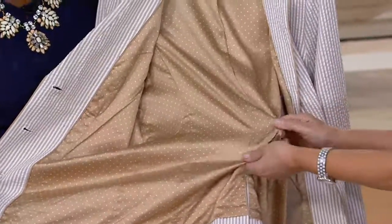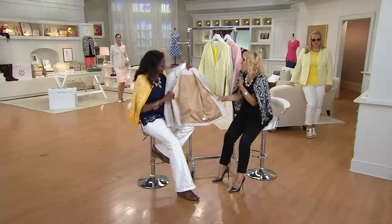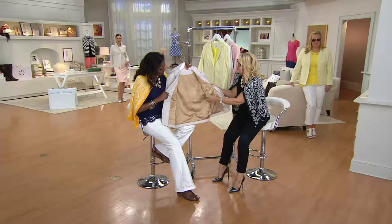How gorgeous is that? Dots and stripes. When you take your blazer off and hang it over your chair, you're going to get this absolutely gorgeous satin polka dot lining.